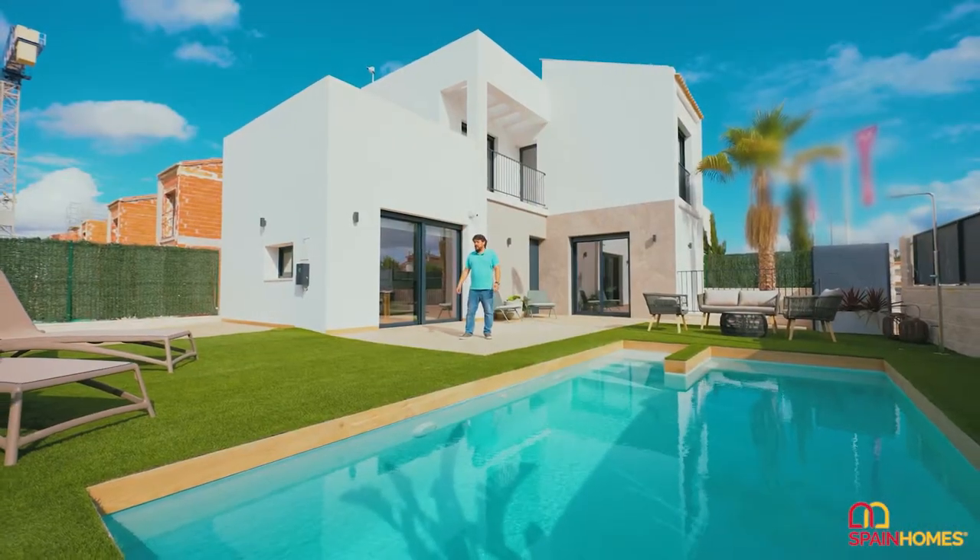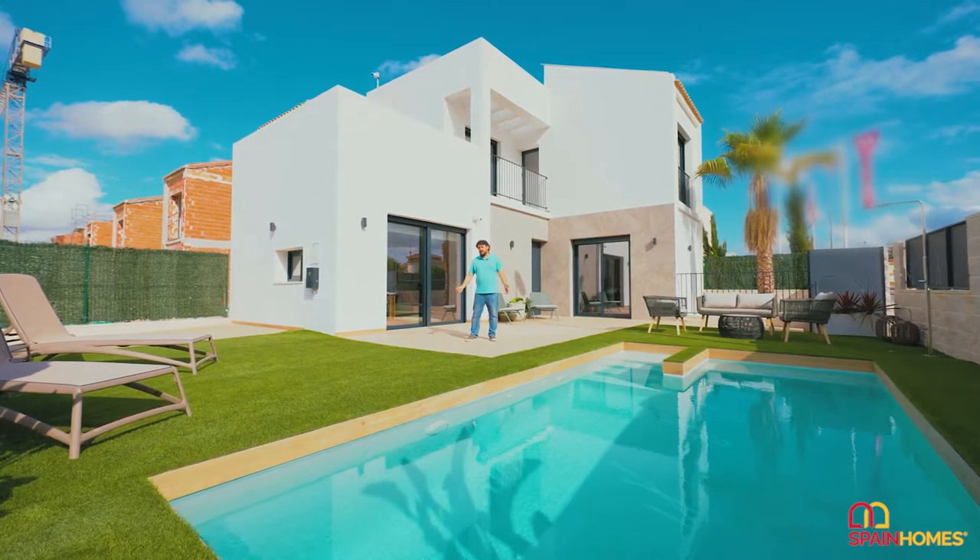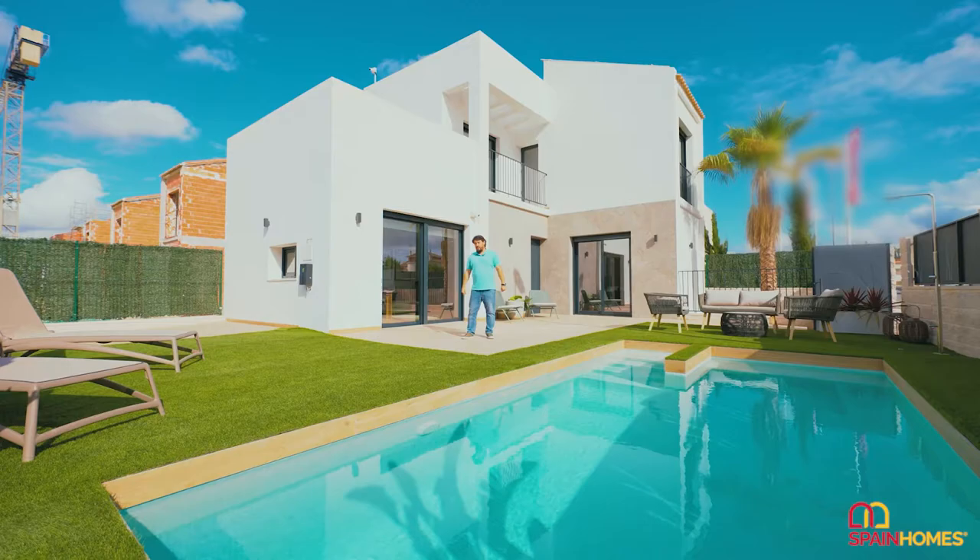Hi, these are three-bedroom, two-bathroom villas in a great area, very close to all services and amenities. So why not come and discover what we've got to show.